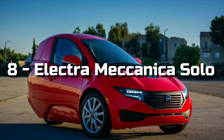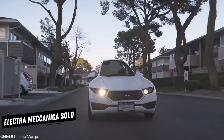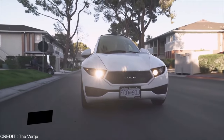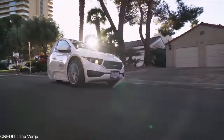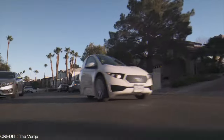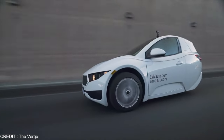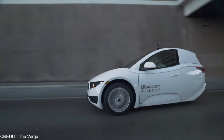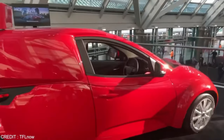Number 8: Electra Mechanica Solo. The Electra Mechanica Solo is an odd-looking three-wheel EV that seats one person and is the ultimate commuter car — there's no squeezing anyone other than yourself into the Solo. It has an 82hp AC synchronous electric motor generating 128lb-ft of torque. Thanks to its lightweight, it goes from 0 to 60mph in roughly 10 seconds and tops out at 80mph. It's easy to maneuver, parking is effortless, and it offers good cornering.